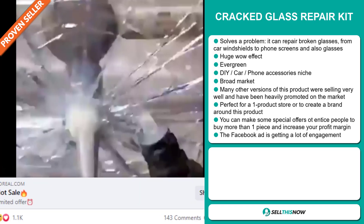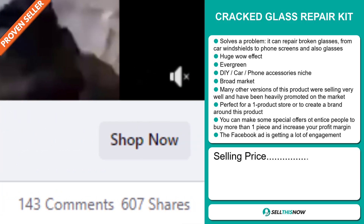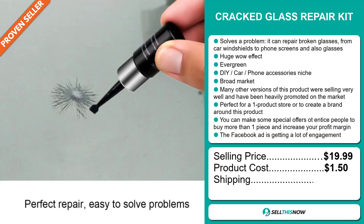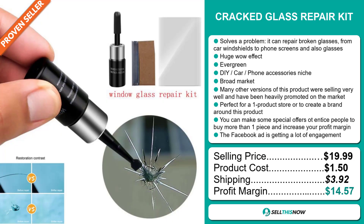The Facebook ad is getting a lot of engagement. Now the selling price for the Cracked Glass Repair Kit is just under $20, whereas the product cost is only $1.50. Shipping will set you back $3.92. So you're looking at a good profit margin of $14.57. Sell this now.